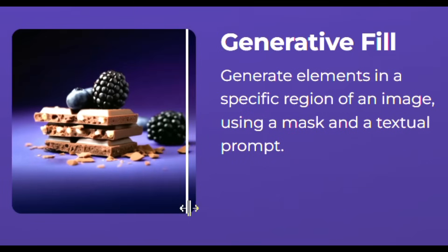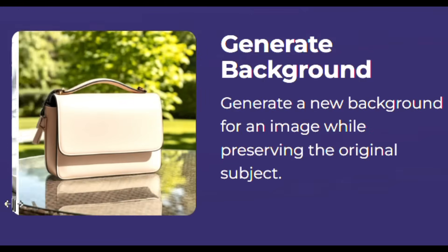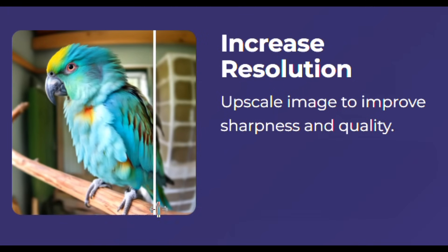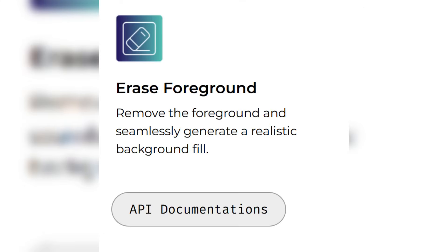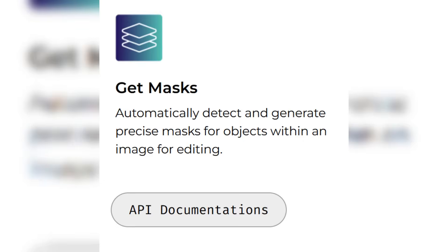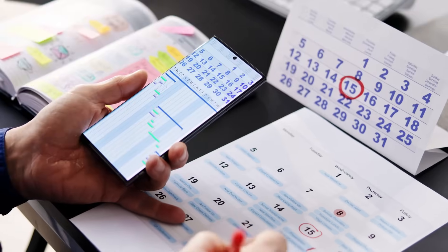Second category: image editing. This includes generative fill, erase elements, background generation, remove background, blur background, expand image, increase resolution, de-layer image, erase foreground, crop out foreground, modify presenter, and get masks. Each feature is accessible via API or the demo interface — perfect for testing or daily business tasks.